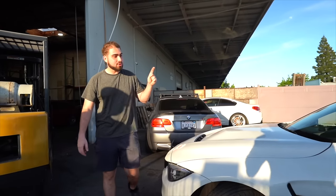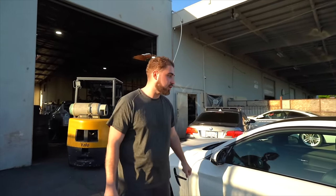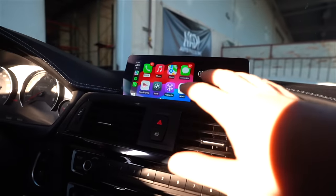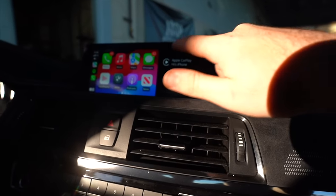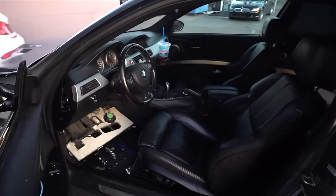Coming over here is the M4 CS — my brother's M4 CS that we rebuilt on the channel. This one came together so nicely, zero lights on the dashboard. But something super annoying from factory is the Apple CarPlay — it literally comes with a half screen. Coming to the interior, we're going to code in full-screen Apple CarPlay and get rid of that huge black bar, so we can see the maps full screen. It's going to look a whole lot better.